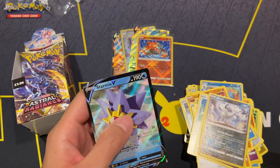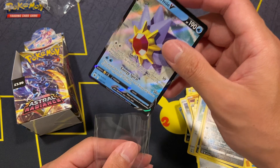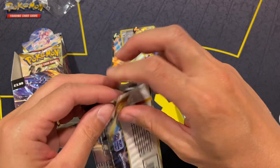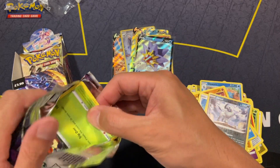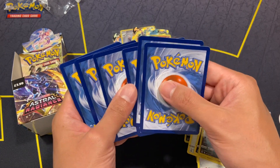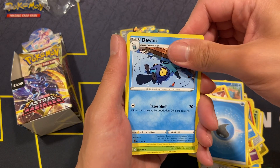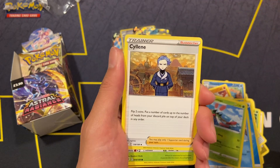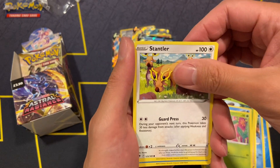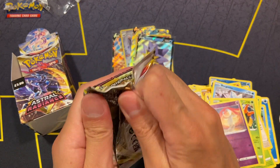We're getting something — we got a V-star, hopefully we can pull the trainer gallery version of Mewtwo V-star, which is the most expensive card in the trainer gallery subset. Also, prices of everything are going up — inflation is high, a recession is here, and people are spending less money on cards, so the cards are really sticky. It's quite normal for prices to drop in this kind of hobby.